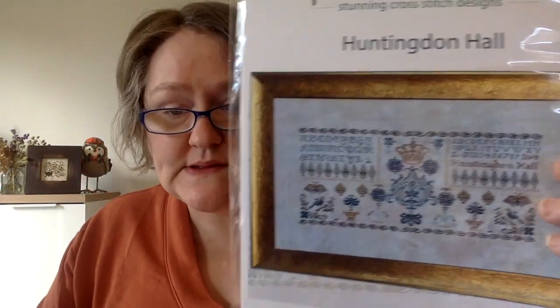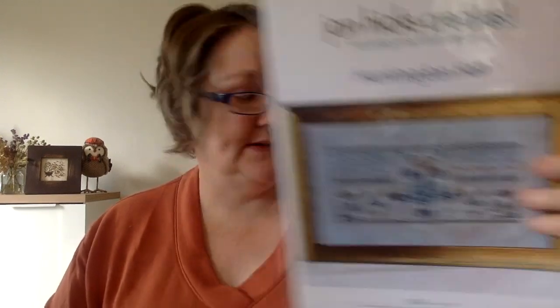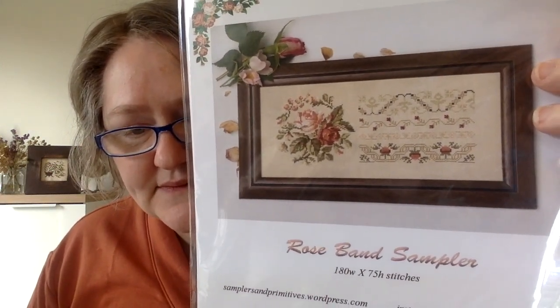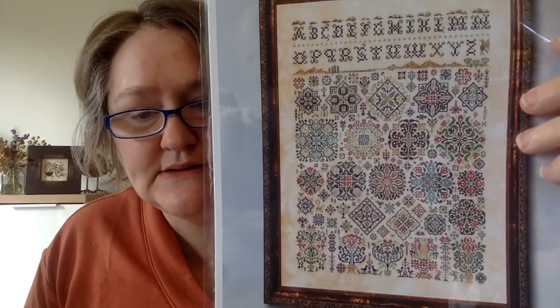Next up is a Jan Hicks Creates Huntington Hall — also an Expo release. Then this is one that Ronnie and I are going to start at some point: Rose Band Sampler by Samplers and Primitives. I love this so very much. And Ink Circles Clouds Over Verlandet — that's another Expo release. So pretty — look at all those beautiful Quakers.